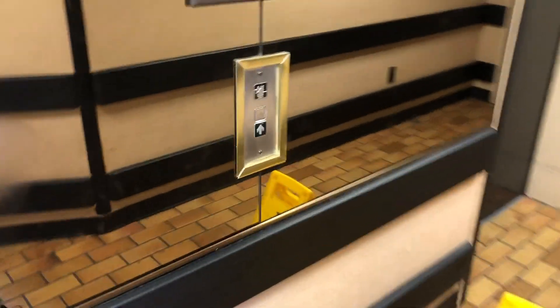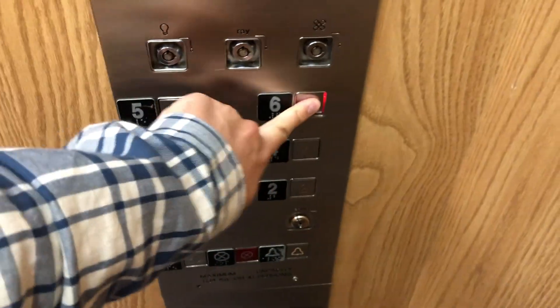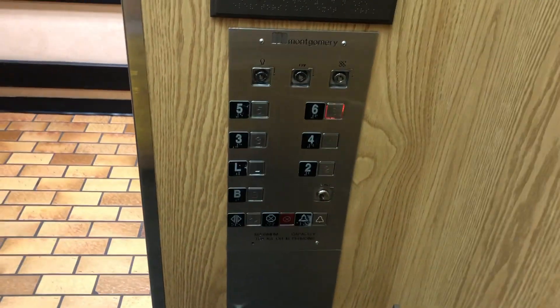These are the elevators at the Clifton Victoria Inn in Niagara Falls. We're going to get this one first. Six — these are Montgomery.